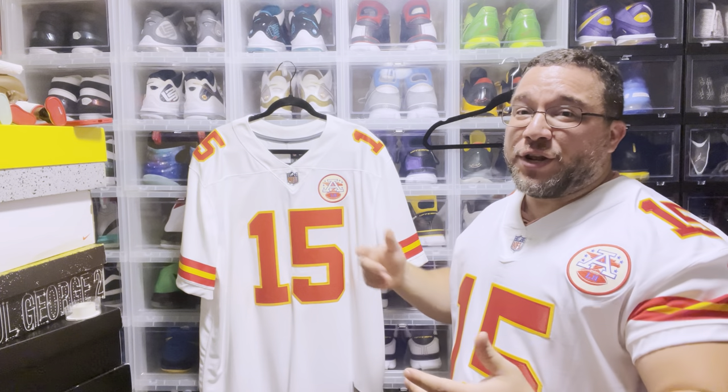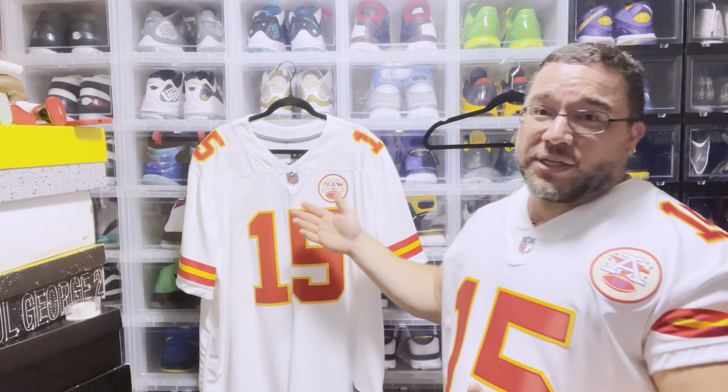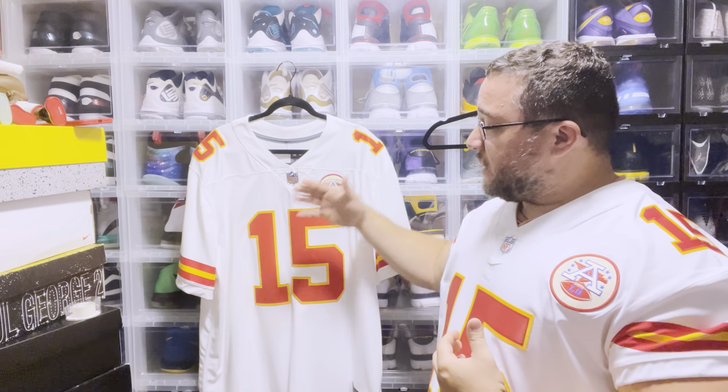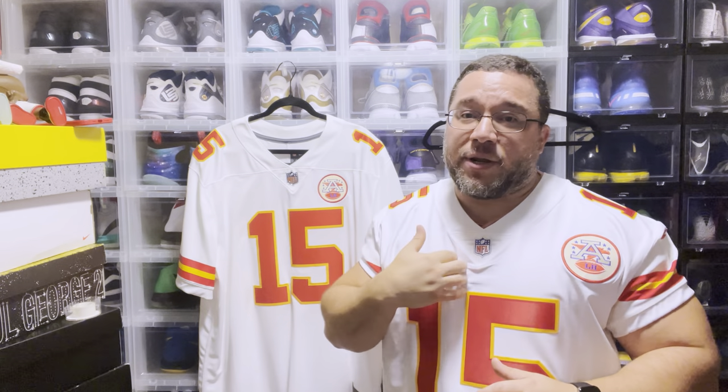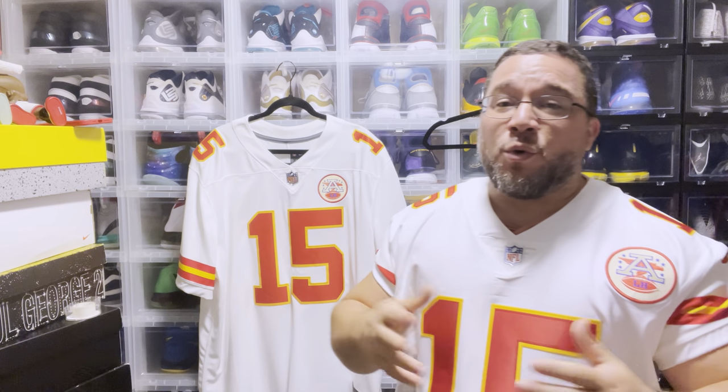So again, go with your comfortable t-shirt size and you'll probably be fine. That's it — hope you enjoyed the video. This is the limited jersey, this is the elite jersey — size 52 and double XL. I'm also going to do a full review on the differences between the elites and limiteds, so tune in for that. Peace.